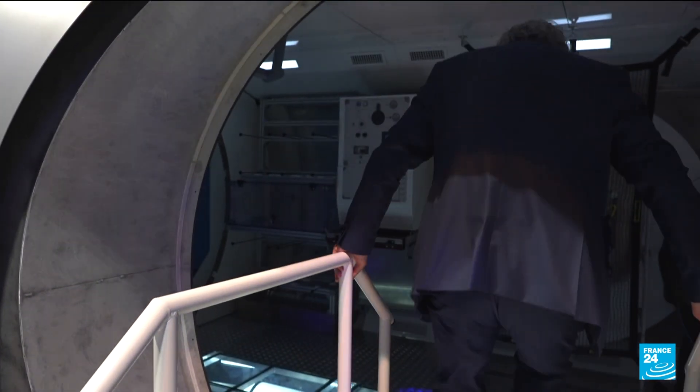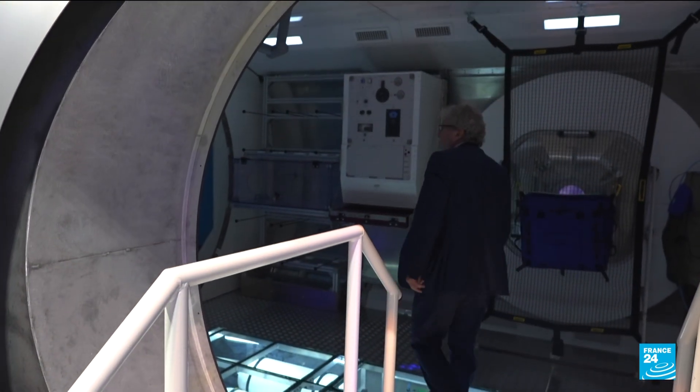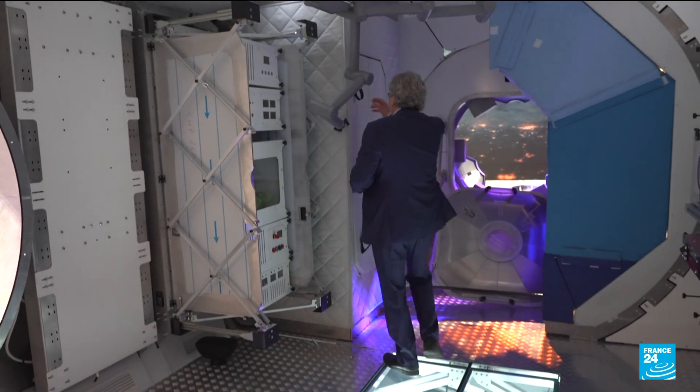And this is what the astronauts' living quarters will look like. This is a life-size model used for tests.